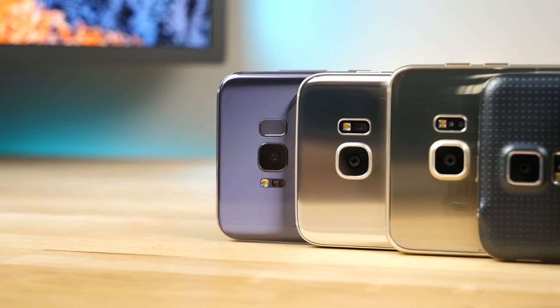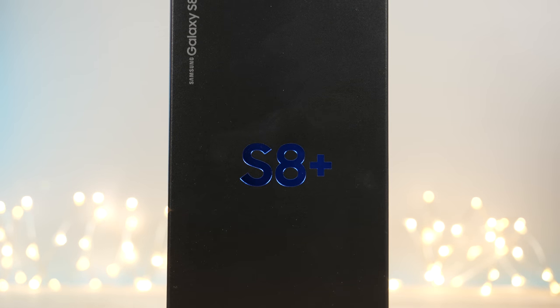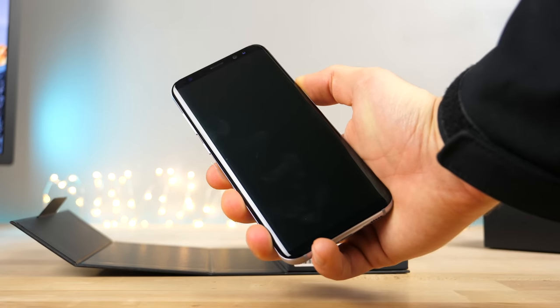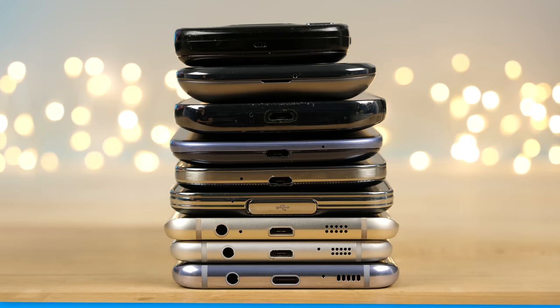Thanks for watching. If you want a chance to win the Galaxy S8+, comment, like, and subscribe. I'd also appreciate if you visited the link and downloaded the sponsor's app, as they made this giveaway possible. Eight years is a long time and a lot can change, but I'm really excited for the next eight years for the Samsung Galaxy series.